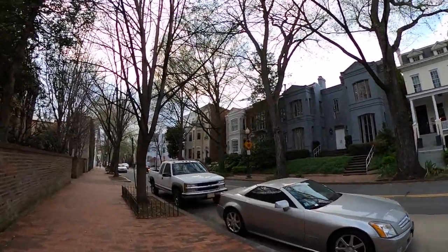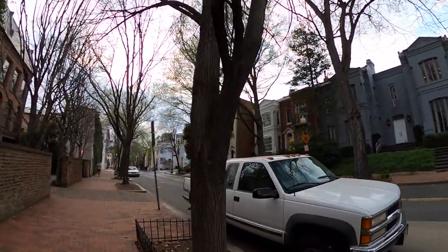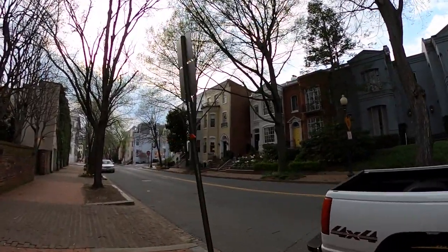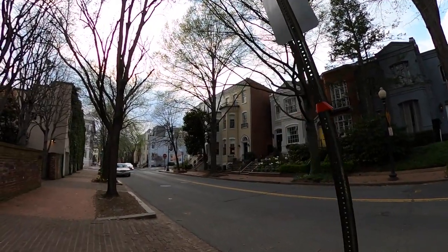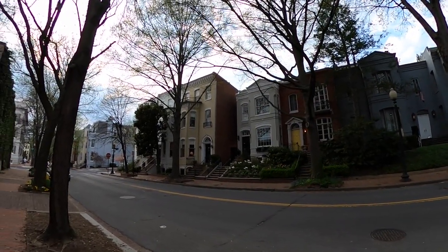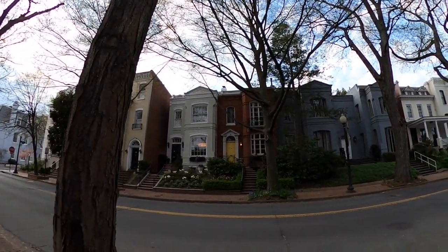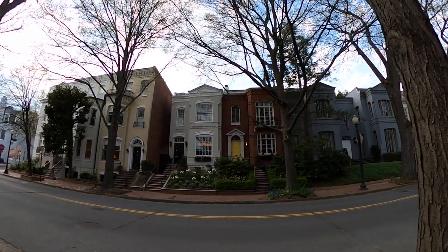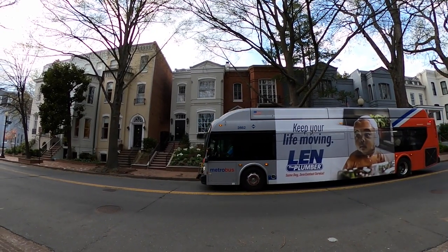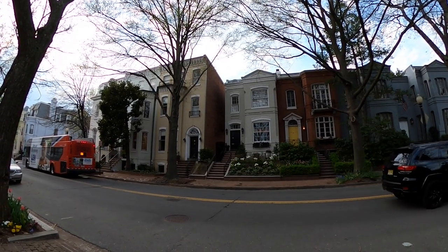So across the street is a house with a yellow door. For years this was the home of Marvin Hamlisch. He's an American composer and one of the few people to earn an Emmy, Grammy, Oscar, and Tony — commonly called an EGOT — though he also earned a Pulitzer Prize. He wrote the scores for The Sting, The Way We Were, Nobody Does It Better for The Spy Who Loved Me, A Chorus Line, and the opening credits for Good Morning America. When he was living in Georgetown, he was the National Symphony Orchestra Pops Conductor.